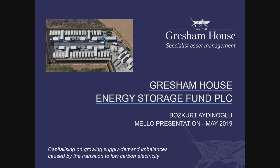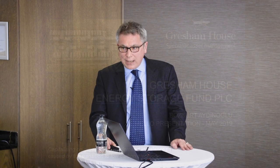I'm here to introduce the Gresham House Energy Storage Fund, which helpfully we managed to get the ticker GRID for. It's a London-listed fund that has been put in place to capitalise on the vast opportunity offered by the growth of energy storage in the UK.